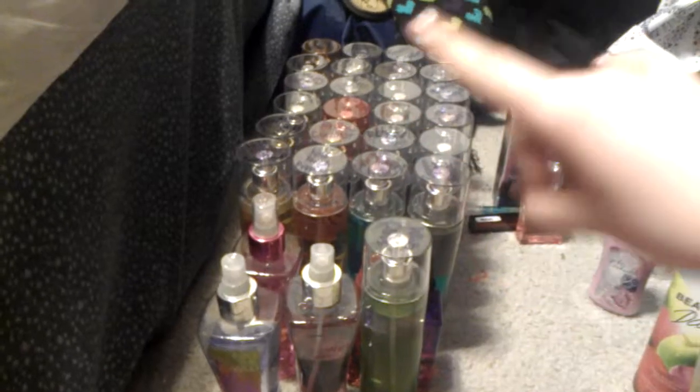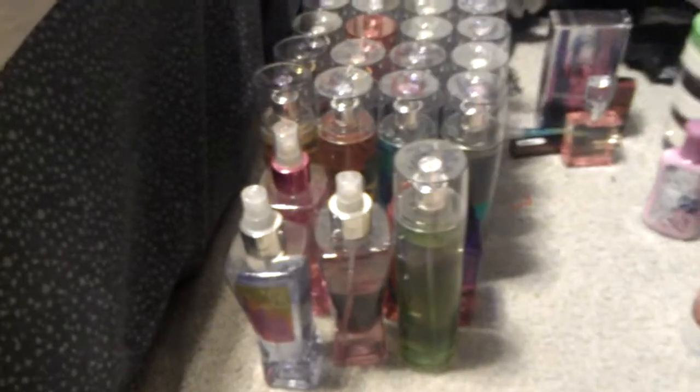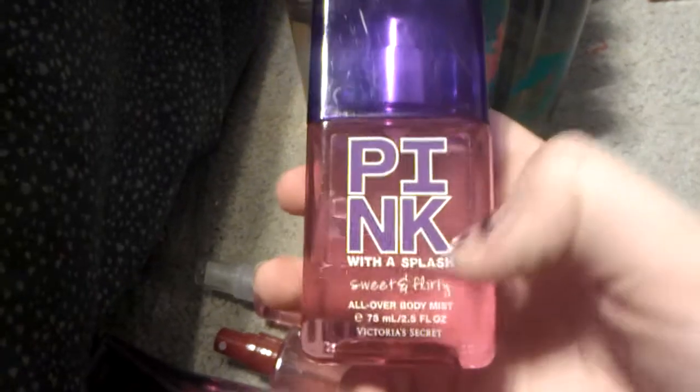You can just see all those rose body sprays. Let's get started. So, white citrus, black raspberry vanilla, into the wild, pink sugar plum, midnight pomegranate in the mini sizes, winter candy apple, and I'm counting this as Bath and Body Works, but it's Pink with a Splash and Flirty, the purple one.